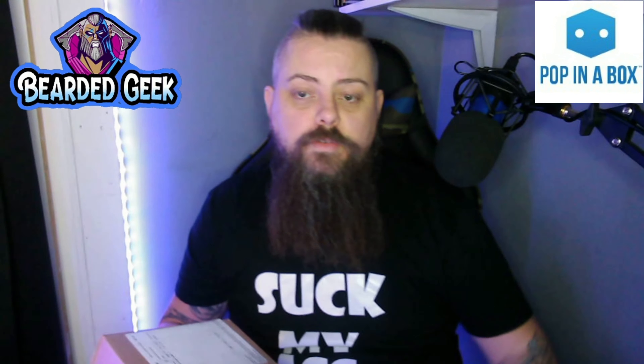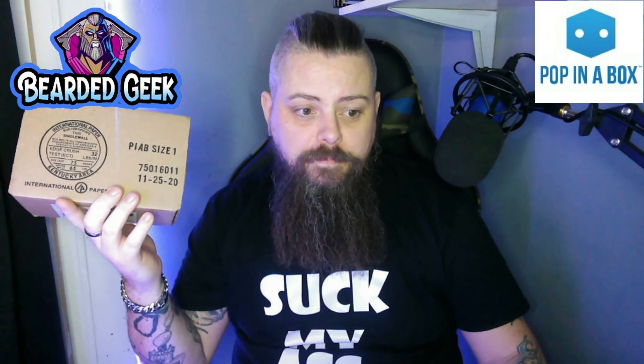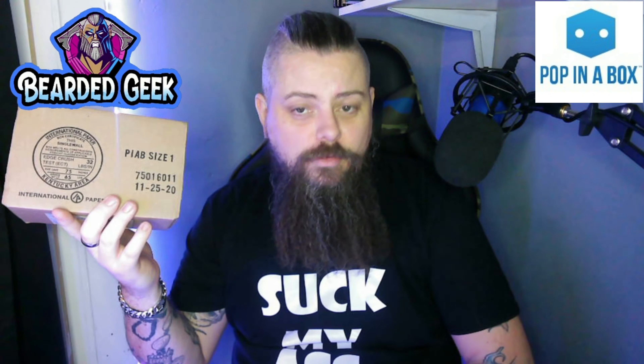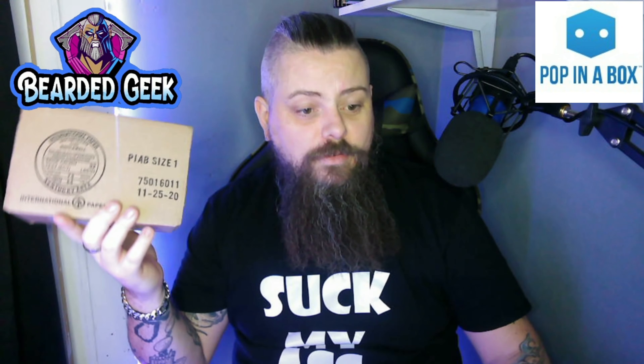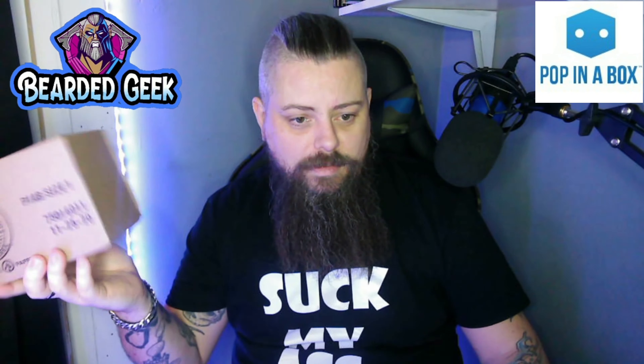Unfortunately, again coming from the States, it tells me exactly which Funko Pop is in the box. I was home for this one, whereas previously Mrs. Geek has been home and she's ripped the labels off before I can see what's inside, so the surprise has been spoiled a little bit and there's definitely no packaging in it.